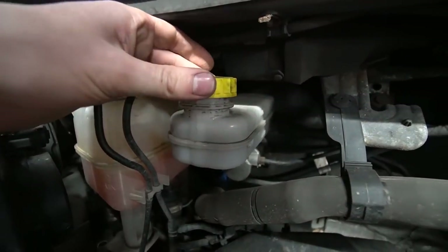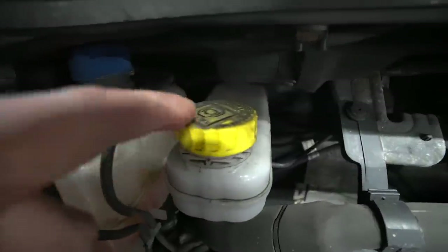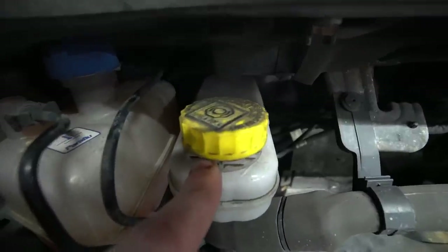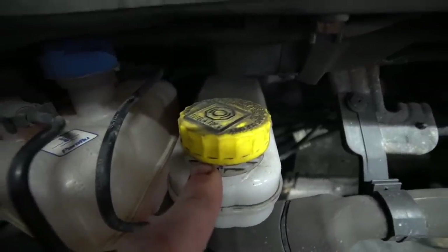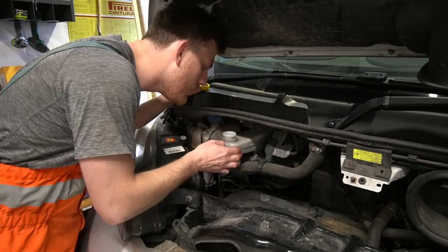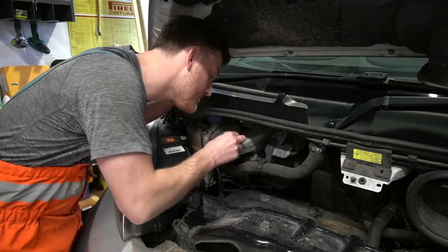And I still don't really know what this is to be honest. It says: 'Warning — clean filter cap before removing, use only DOT 4 fluid from a sealed container.' Whatever that is, it's full.